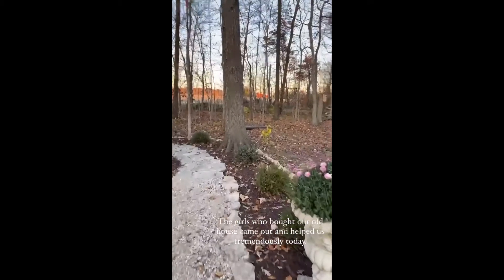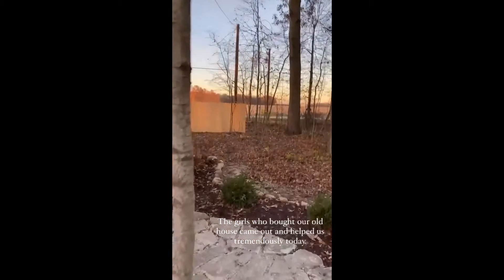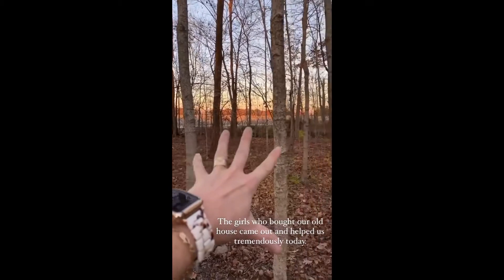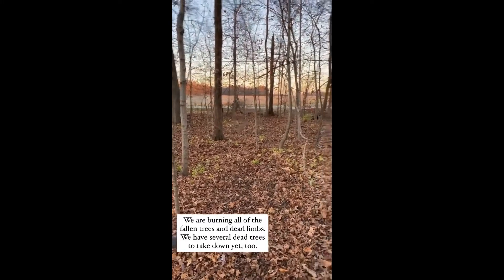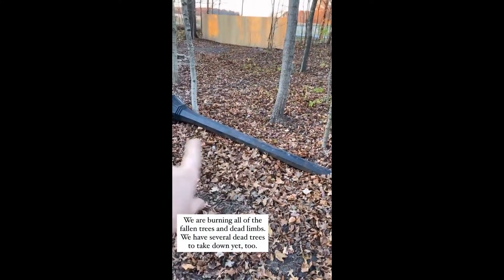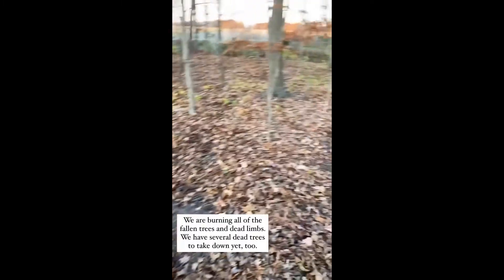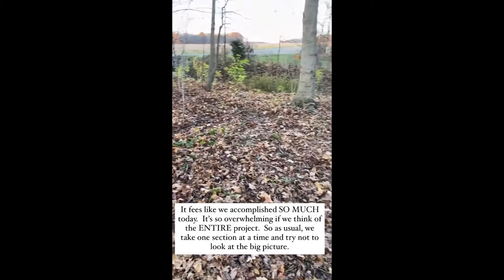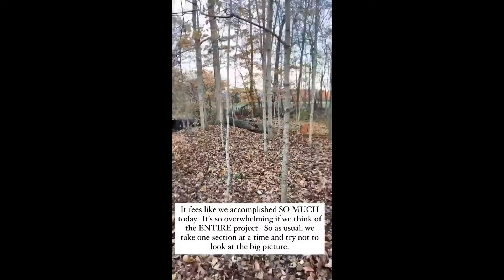I'm going to give you a progress shot. We got all of this cleaned up — some friends came out and helped us, so we picked up all the dead limbs and trees. When we first started this project we couldn't even walk through here, there were so many trees down. That's the lamppost that came from the old house that we're putting back by the barn — we're going to move that tomorrow. There were tons of trees and limbs down everywhere.